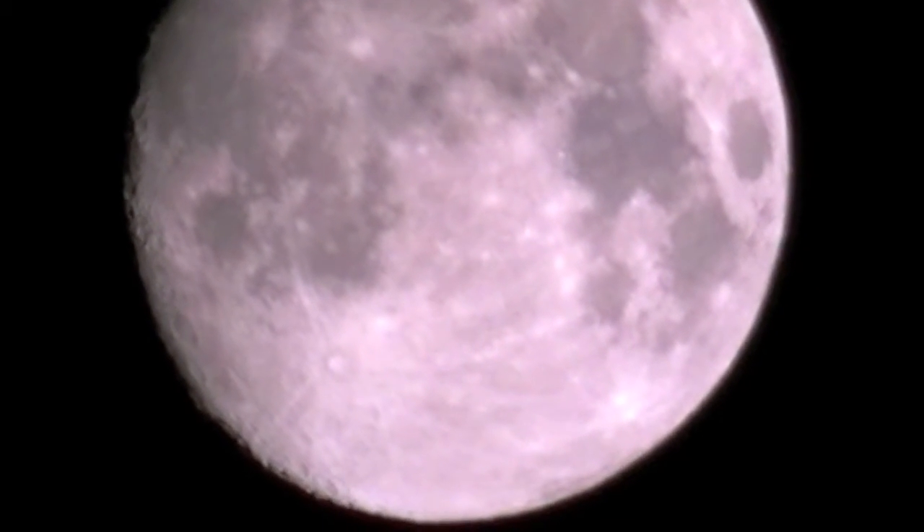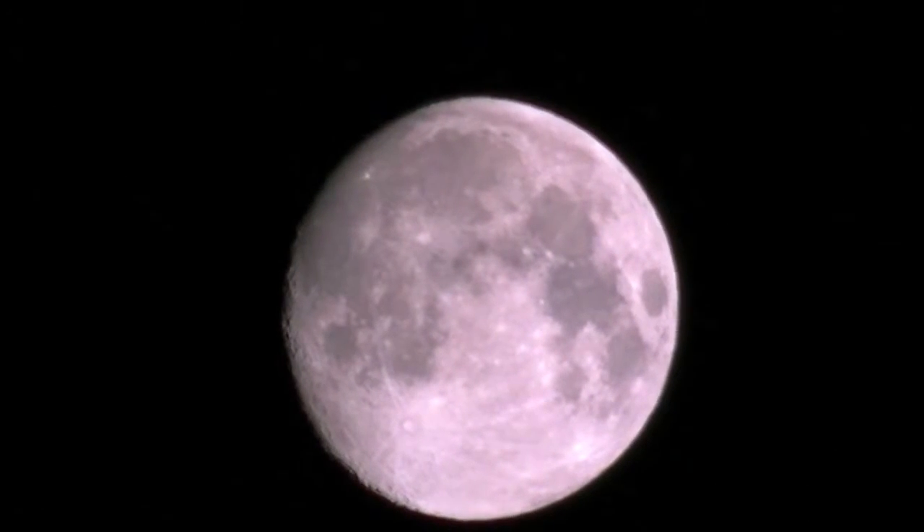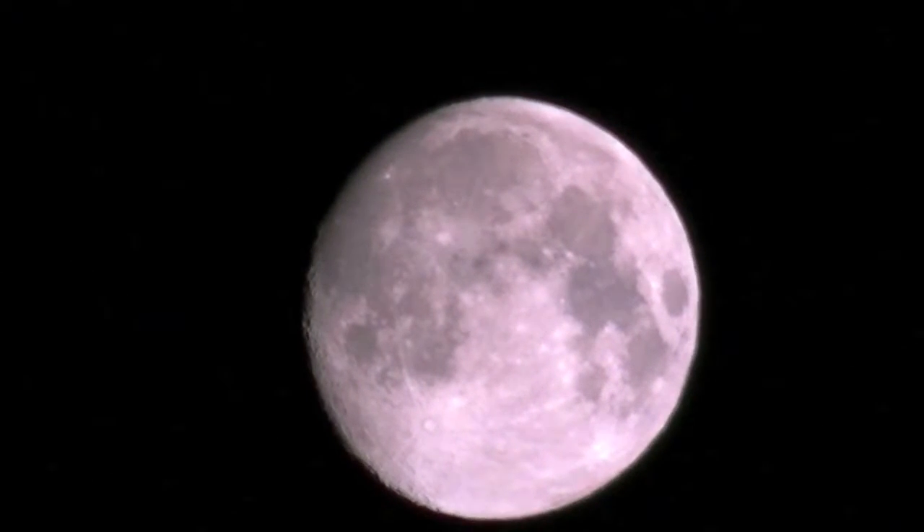By the morning, it had dropped to the mid to low 30s in the lower elevations of Hatcher Pass. I waited for the sun to hit the trails before starting my hike.